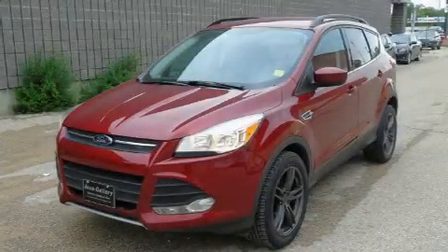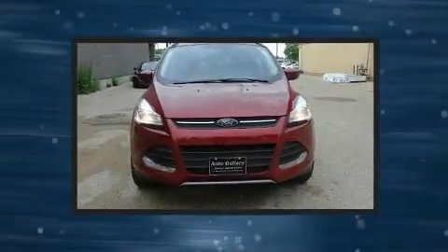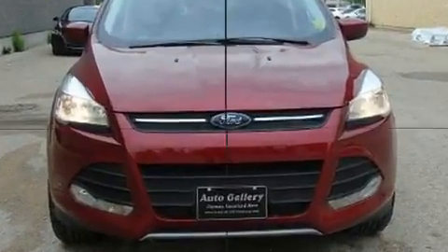Treat yourself to a test drive in the 2014 Ford Escape. Smooth gear shifts are achieved thanks to the efficient four-cylinder engine, providing a spirited yet composed ride and drive.